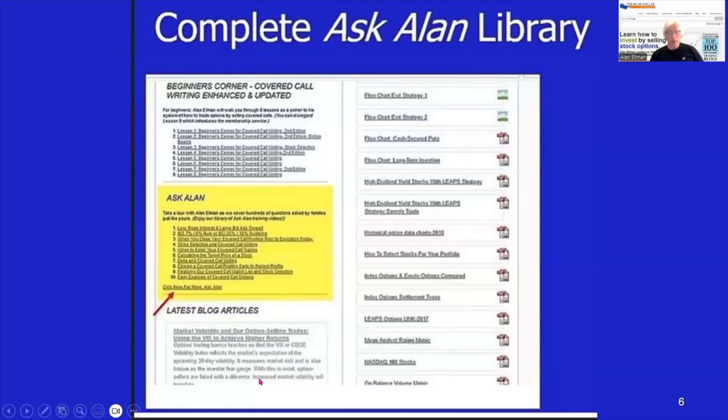Before I go, I want to remind everybody that the entire library of Ask Alan videos — well over 200 now — is archived only in one place, and that's on the premium member site. For all of our premium members, you'll log in, scroll down where it says Ask Alan, and you'll see the first 10. Then click on the tab to get the over 200 remaining videos. We have a new one every single month. On the right side, if you scroll up, you can see Ask Alan video topics, in case you want to scroll through to see which one you want to review.